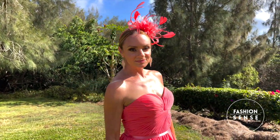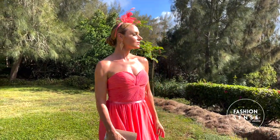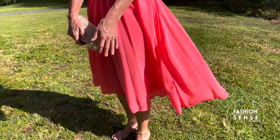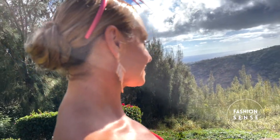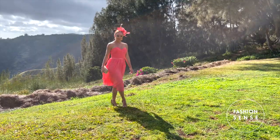Fascinators are typically attached to a headband or hair clip. Adrienne's artsy fascinator matches her chiffon coral-colored tea-length dress perfectly. We pulled her look together with rose gold metallic colors — from rhinestone-studded shoes to a sparkly clutch and coordinating rhinestone drop earrings. An eye-catching look fit for a queen.